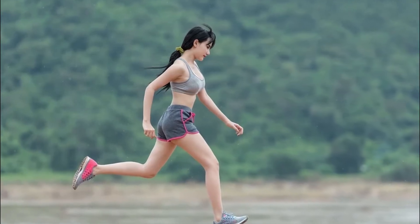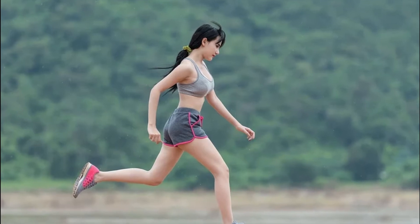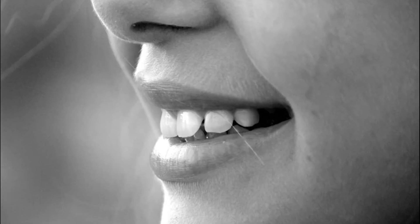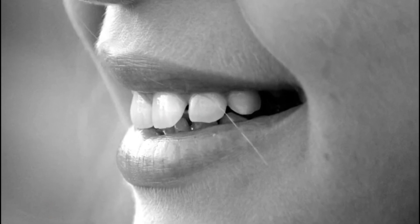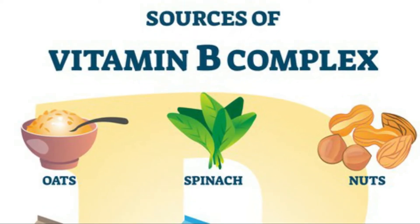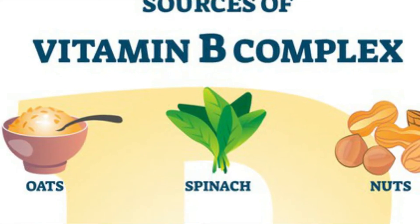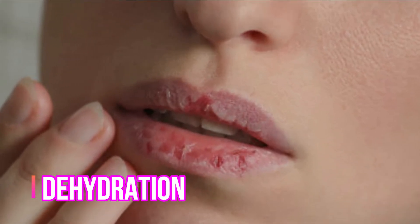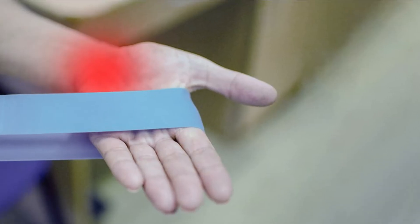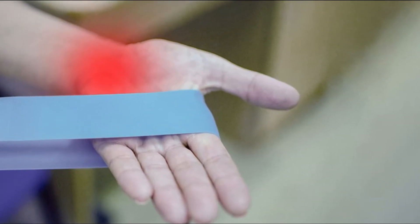This food also contains magnesium. The protein supports your skin health, and the food contains a lot of water content as well.